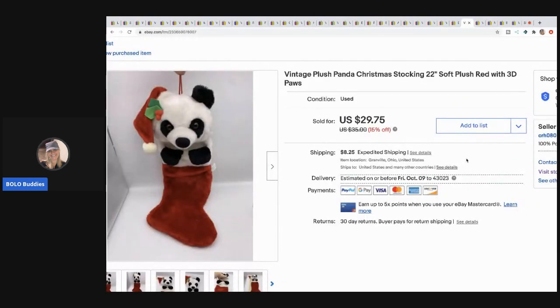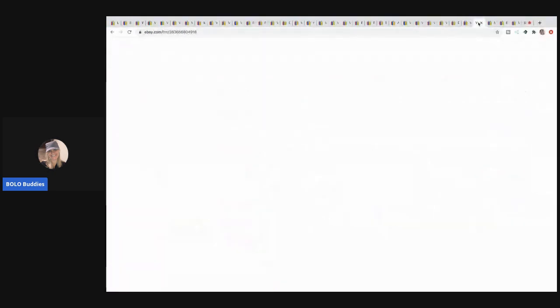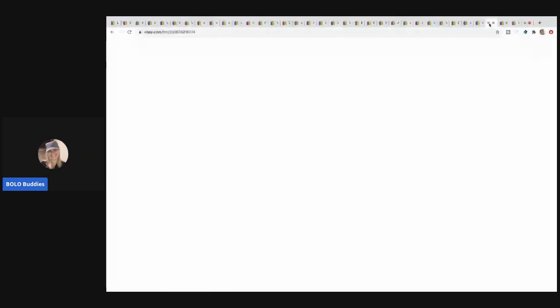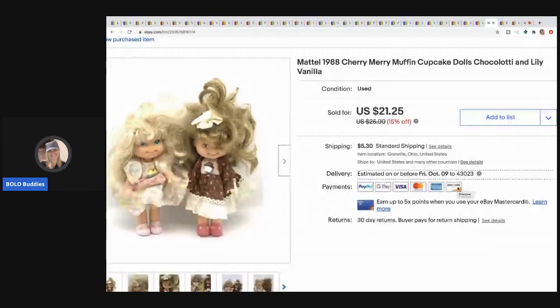The next item is this vintage plush panda Christmas stocking — might have been from a mystery box or thrift store. I sold it for $25, buyer paid shipping. I love buying these vintage stockings with plush heads — they do really well. Next are these flameless candles from a thrift store for about a buck — they're vintage lucite and sell really well. Sold for $20, buyer paid shipping.